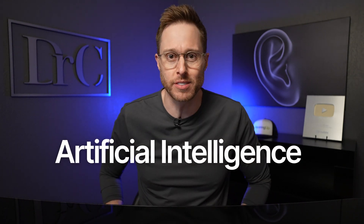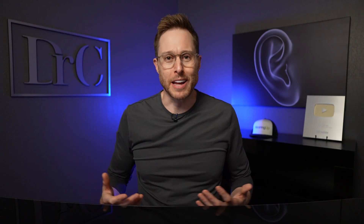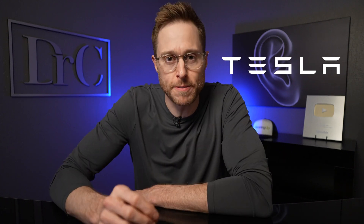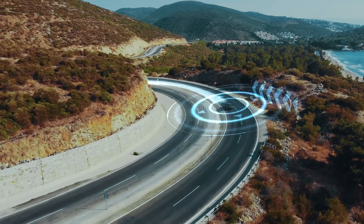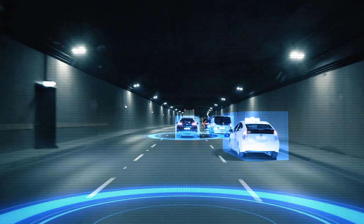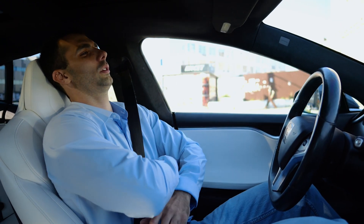Nowadays, you'd be pretty hard pressed to make it through an entire day without hearing the term artificial intelligence. Pretty much everything incorporates some form of AI. Think about it — car company Tesla uses artificial intelligence to drive your car for you. Their full self-driving mode will take you from point A to point B, it will change lanes, it will pass vehicles, it will go on off-ramps and on-ramps, and it literally does this on its own.